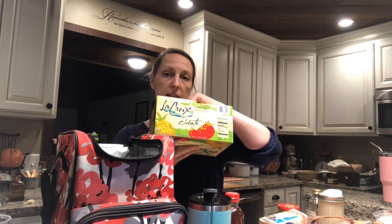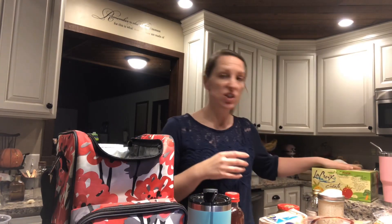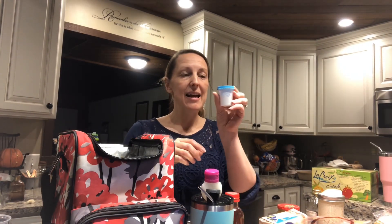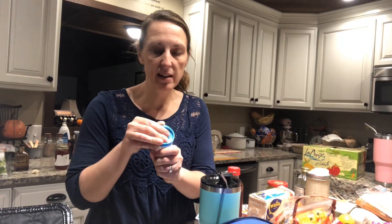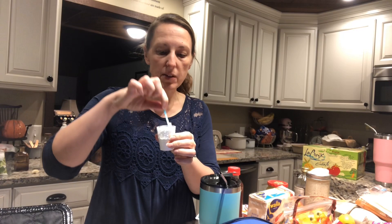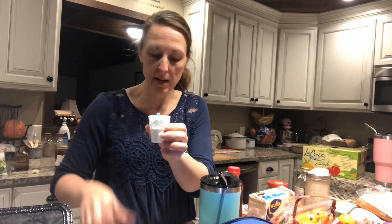I take a pack of LaCroix with me; if it's just for the day I put one LaCroix in there, pour it over ice, add my ACV and some stevia. This is my travel stevia — it's just a small mini Tupperware container with a little donk spoon in there that I broke the handle off to shorten it to make it fit.